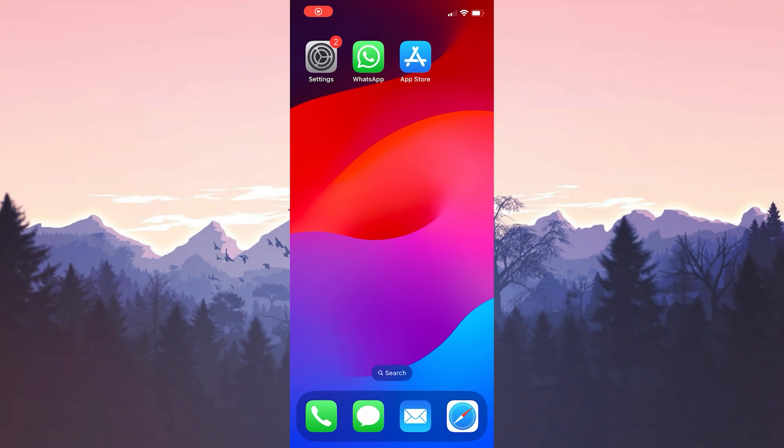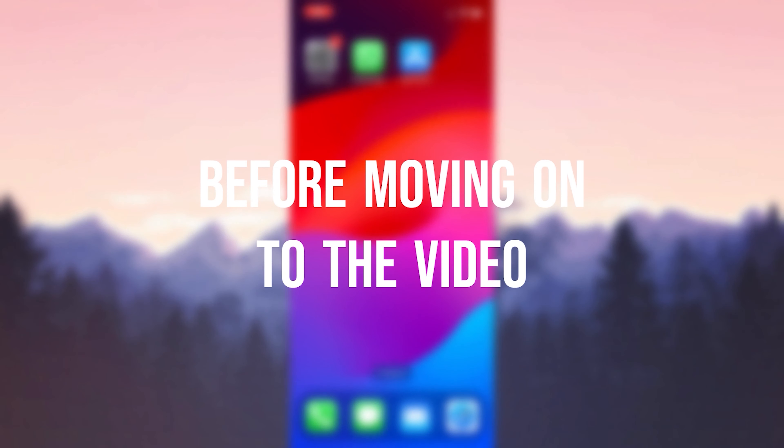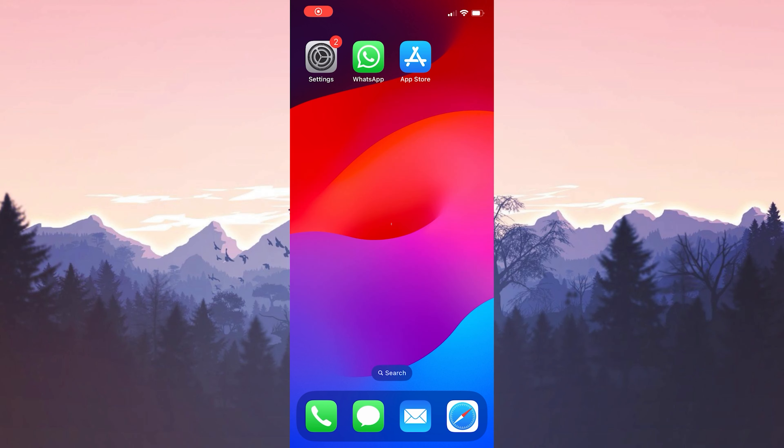In this short tutorial, we are going to fix the WhatsApp notifications not working on iPhone problem. Before moving on to the video, I recommend watching the video once before trying the solutions.